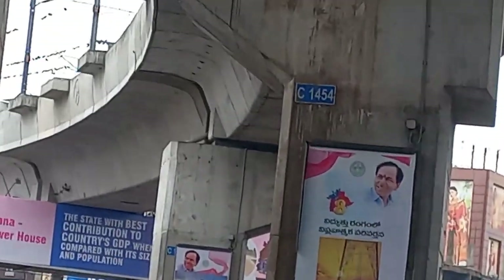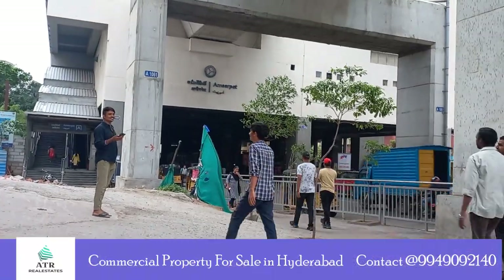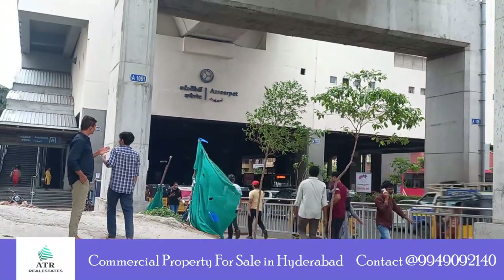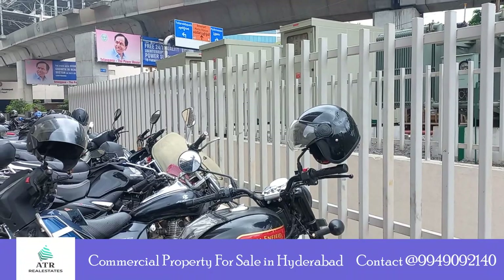Currently, we are dealing with commercial properties for sale and flats for sale. Ameerpet is a good locality. It has good connectivity to schools, colleges, hospitals, temples, parks, markets, malls, banks and ATMs.